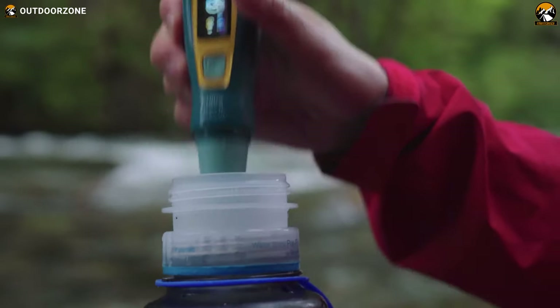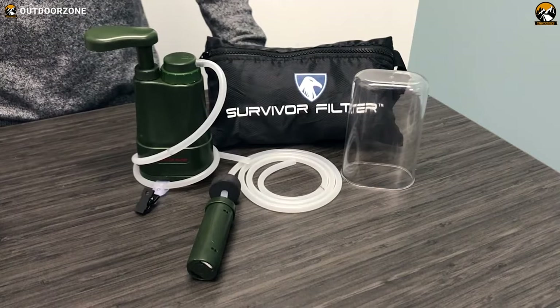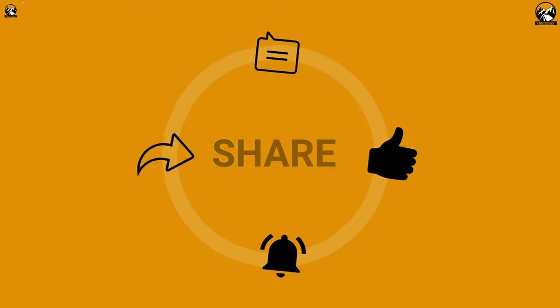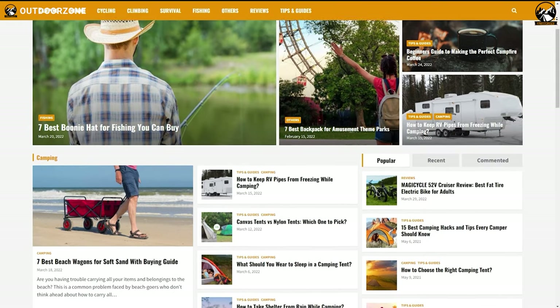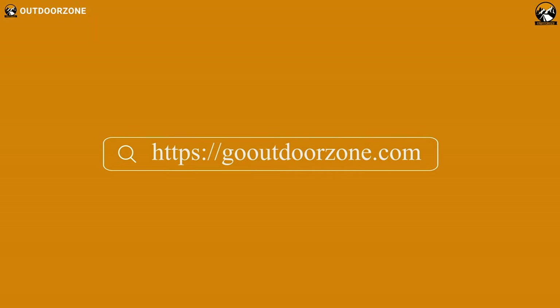That was our list of some amazing portable water filters for backpacking and survival. Thanks for watching. Feel free to reveal your thoughts in the comments section and please share this video if you find it helpful. To know more about outdoor products, reviews and buying guides, you can visit our website GoOutdoorZone.com. If you think we've missed a product or there's one we should add, we'd love to hear your opinion.